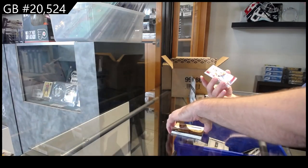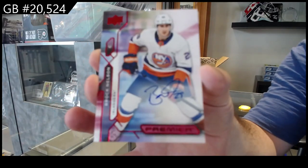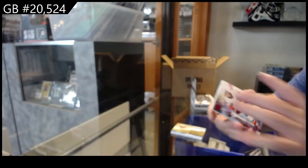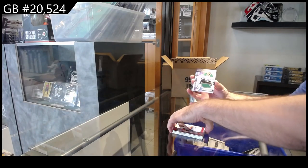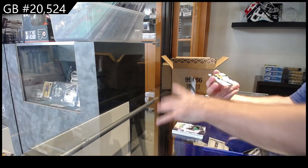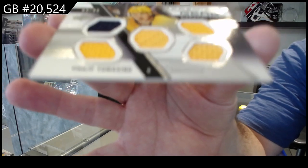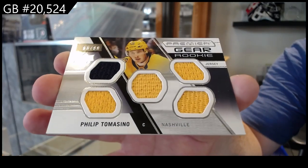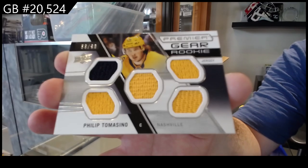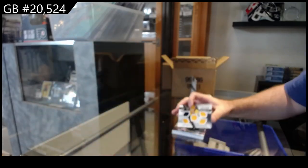We've got a base auto, Brock Nelson, Islanders. We've got a jersey, Jason Robertson for Dallas. And a Premier Gear 99 of Tomasino for the Preds. Tomasino. Solid again. Every single pack I've seen has been pretty good.